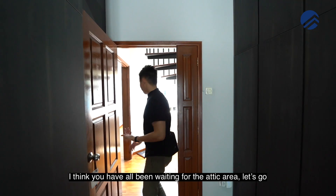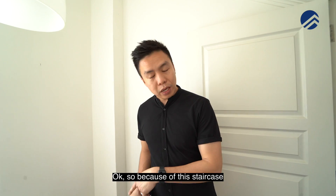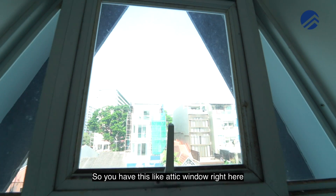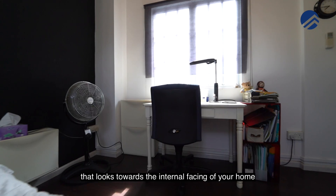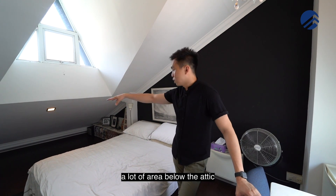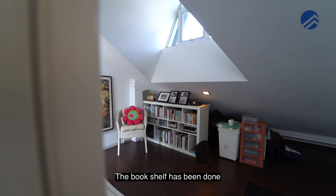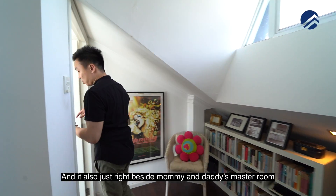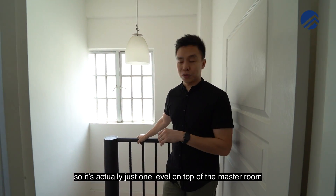Finally, the attic room — because of the staircase, your child is going to want this room. It's like a secret hideout with an attic window, space for a queen bed, and a wardrobe. There's a lot of area below the attic for toys — a Lego zone or play area — and bookshelves are already done. Best of all, it's just one level above the master room, so it's right beside mum and dad.